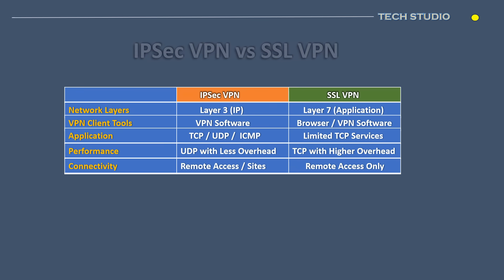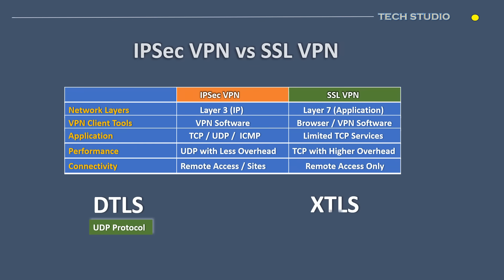Recently, SSL VPN has bolstered DTLS to improve performance through the UDP protocol. In addition to DTLS, XTLS represents an enhanced version of TLS incorporating a new messaging protocol called XMPP negotiation. This results in reduced overhead, delivering performance that is 10 times faster than the original SSL VPN with TLS.